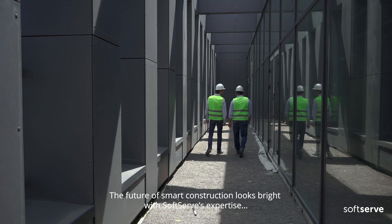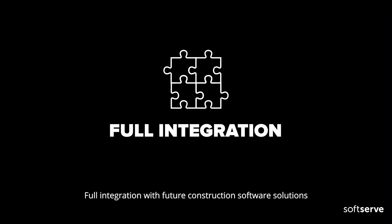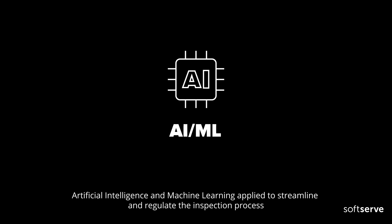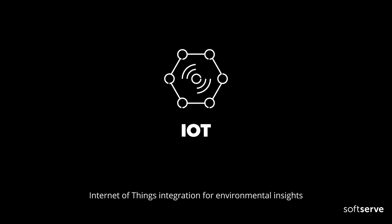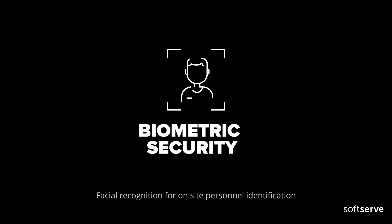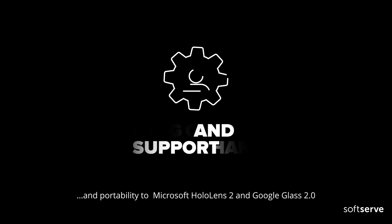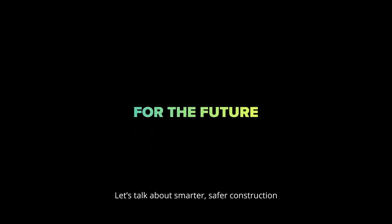The future of smart construction looks bright with SoftServe's expertise. Full integration with future construction software solutions. Artificial intelligence and machine learning applied to streamline and regulate the inspection process. Enhanced field workforce safety. Internet of Things integration for environmental insights. Real-time information about site status. Facial recognition for on-site personnel identification. Step-by-step tutorial and remote assistance for on-site personnel, and portability to Microsoft HoloLens 2 and Google Glass 2.0.